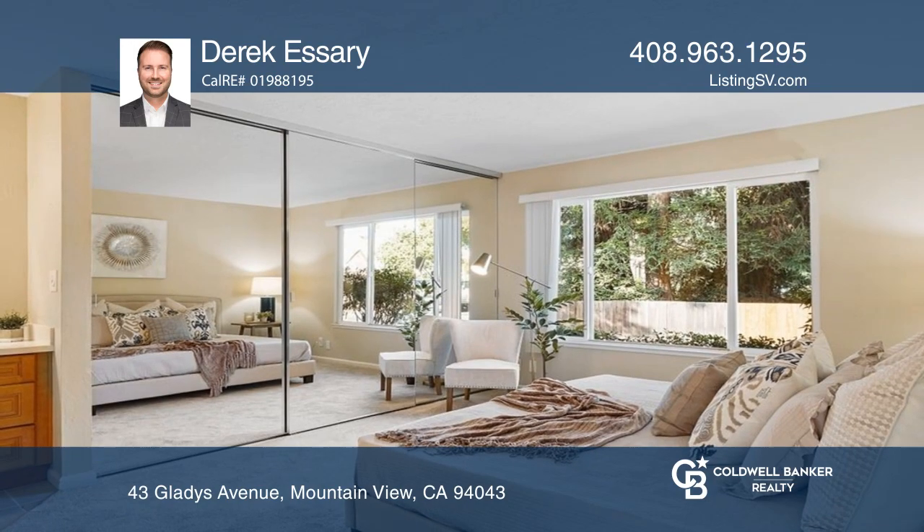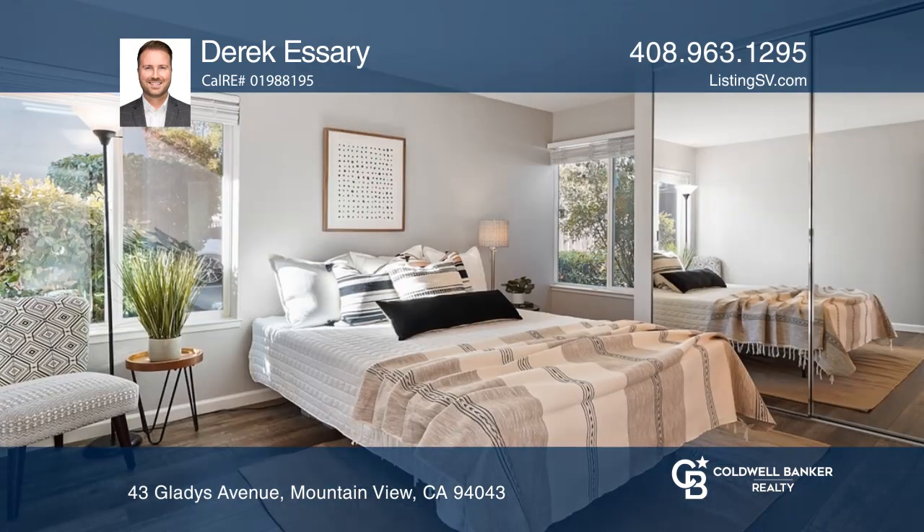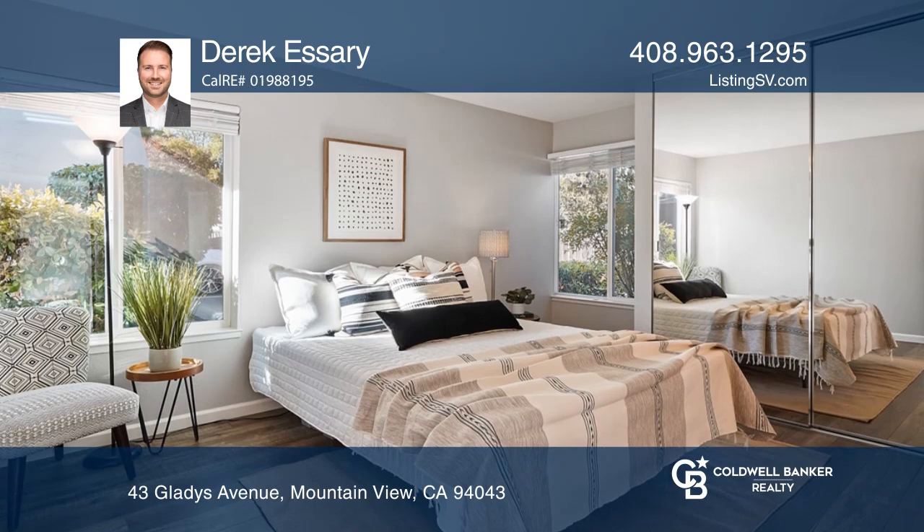The family room has vaulted ceilings, large windows, and a gas fireplace. Both bedrooms have ensuite baths.